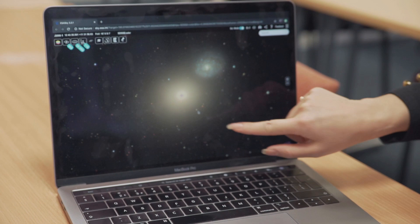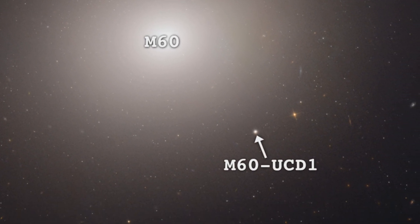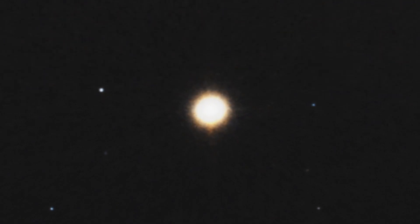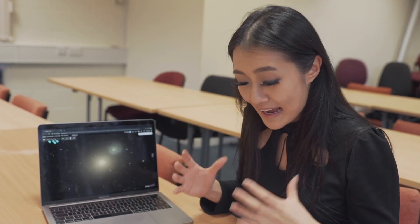I want to talk about this little guy down here. This is M60 UCD1, and today I've got this paper about it. It's called 'The Densest Galaxy,' published in 2013. M60 UCD1 is an ultra-compact dwarf. This just means that there's a lot of stars packed into this tiny little structure. At the time of this paper in 2013, people weren't really sure if they were massive star clusters or if they were galaxies.